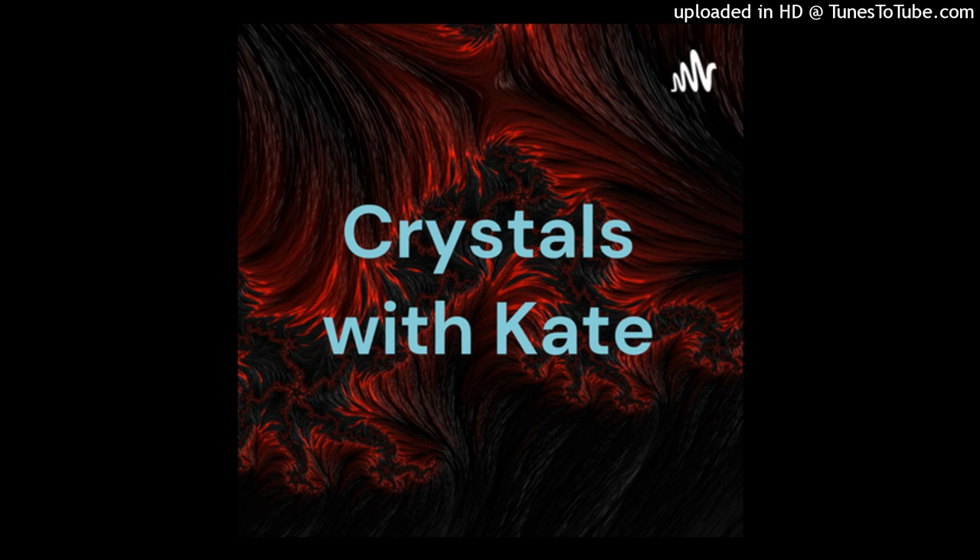That is all I have for you guys on Dragon's Blood Jasper. Thank you so much for tuning in for this week's episode of Crystals with Kate, and I cannot wait to see you guys again in two weeks. See you guys soon, bye!